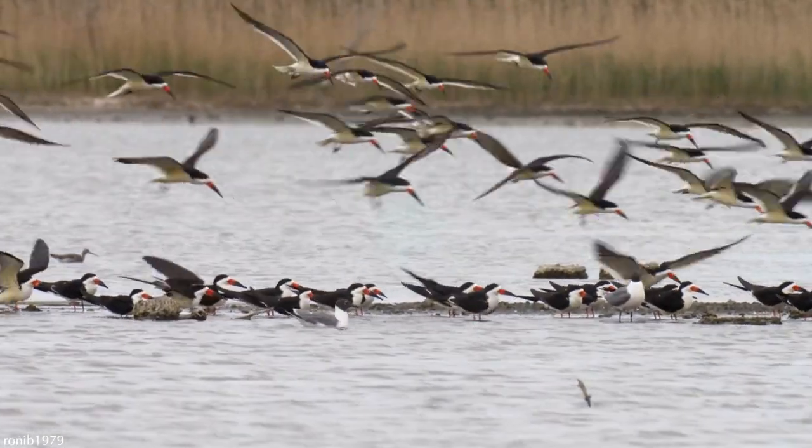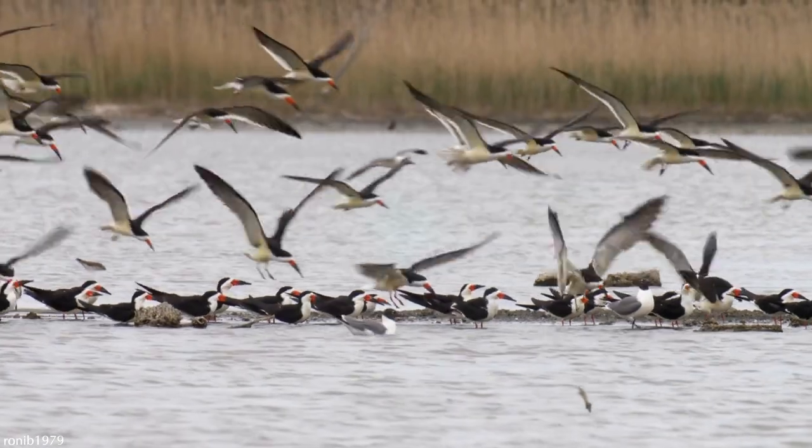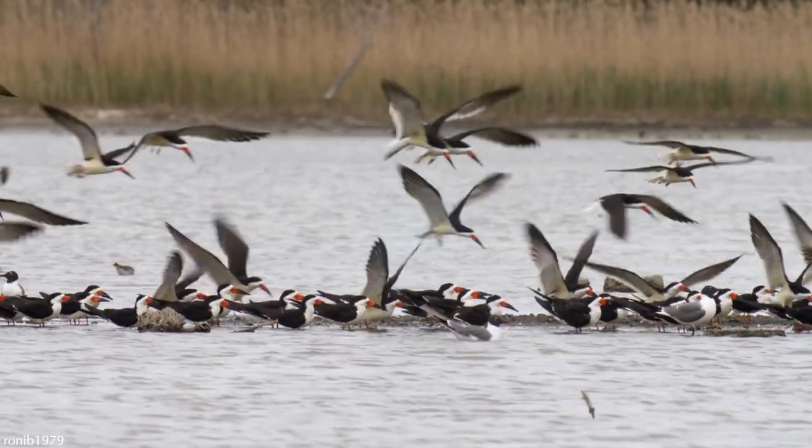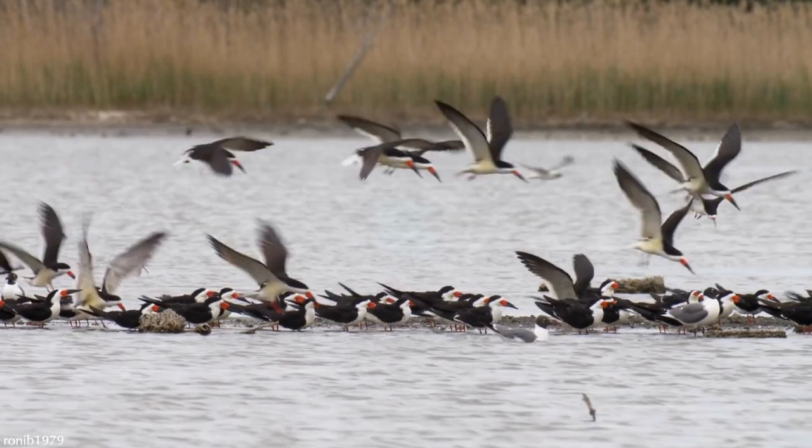Have you ever seen the black skimmer in action, or the Indian or African skimmers? Feel free to leave a comment below about what your experience was like. Thank you for watching.